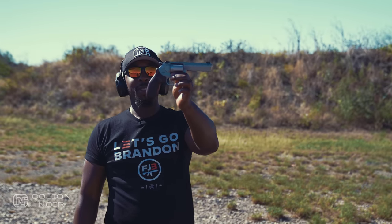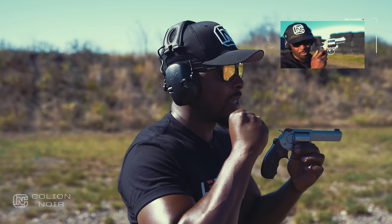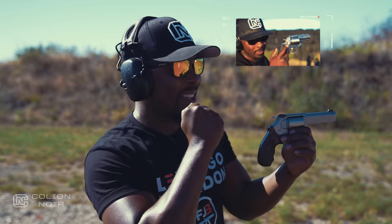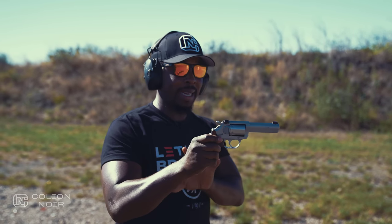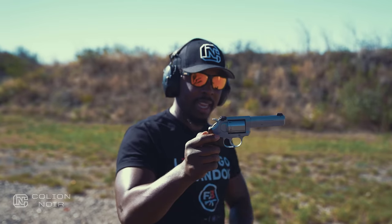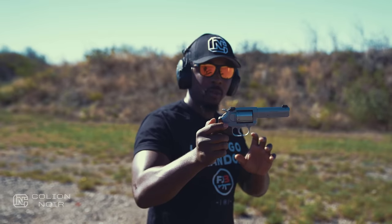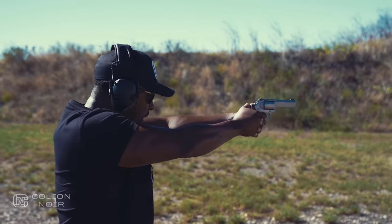Especially those chambered in 357 Magnum. Some of y'all remember when I did the video on the Ruger Redhawk Alaskan — that was a 454 Casull, and that gun was just a brolic beast of a weapon. But this is chambered in 357 Mag, and I gotta say this gun is beautiful. I remember when Kimber sent it to me and I first looked at it — this is a really good looking gun. But before we get into that, let's go ahead and see what it's like to shoot.